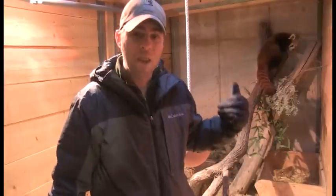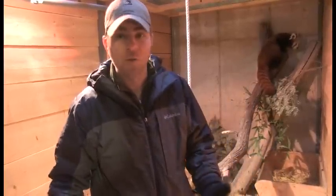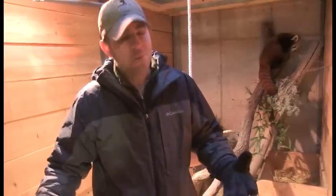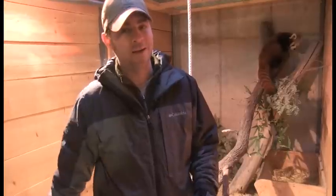Last but not least, you're looking at a pretty special animal. Sadly, there's not many of them left out in the wild — only about 10,000 of them — so they're considered a vulnerable animal, which means they're pretty close to being an endangered species. But what a cool animal to see, and you can actually see three of them right here at Zoo Montana.